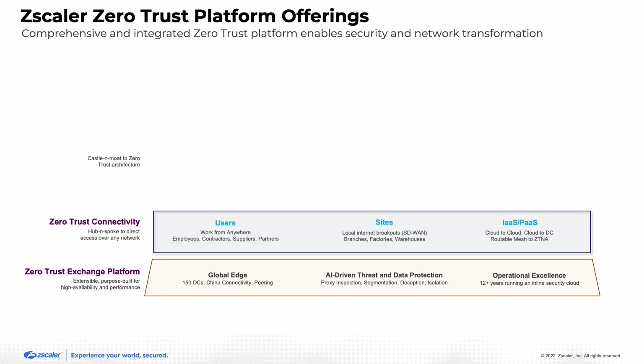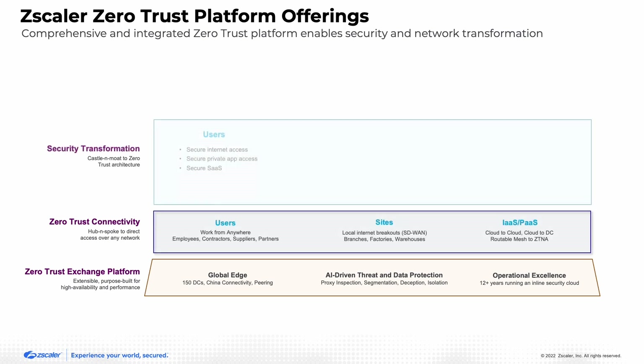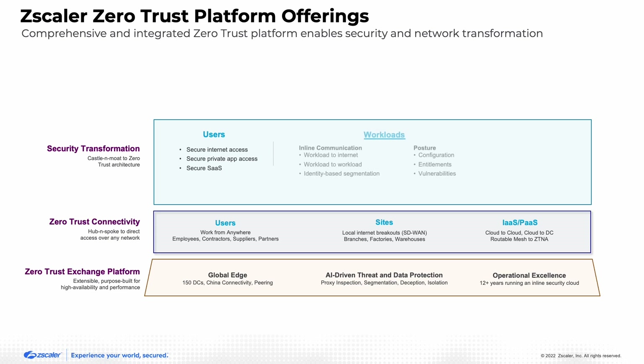The zero trust exchange platform is built on our 150 data centers, providing security services whether it's secure internet access for users, secure internet access for workloads, our DLP protection, cloud posture control — all these capabilities delivered across our cloud, improving user experience and ensuring that security and connectivity are offered in a single platform.